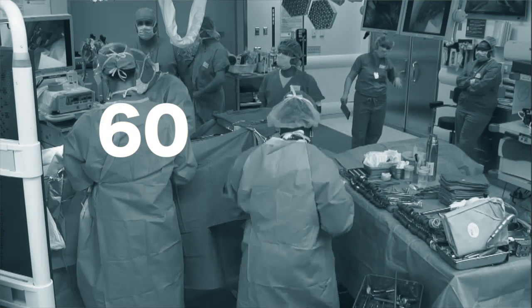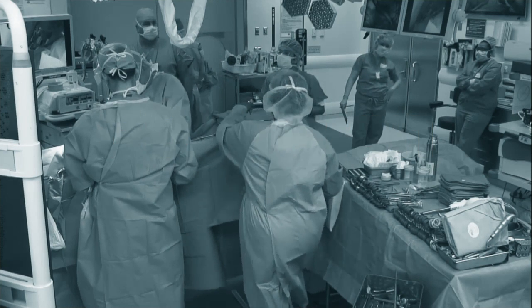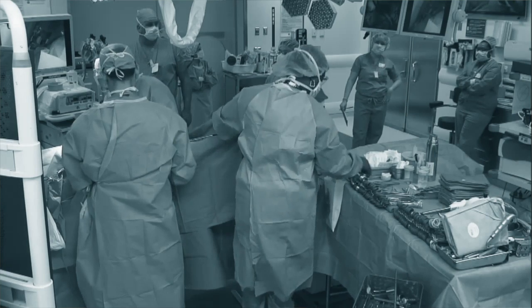There are approximately more than 60 million surgical procedures in the United States per year. After an operation, surgeons usually use sutures or staples to close the wound. But these techniques are not always effective, or even not possible, because they are time-consuming and they can cause infections.